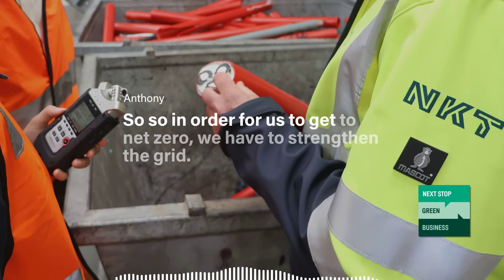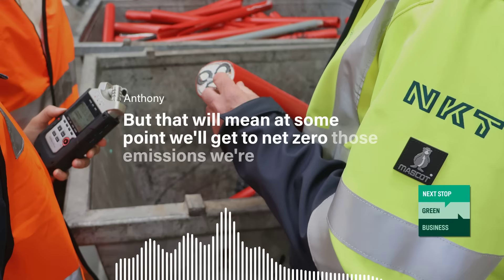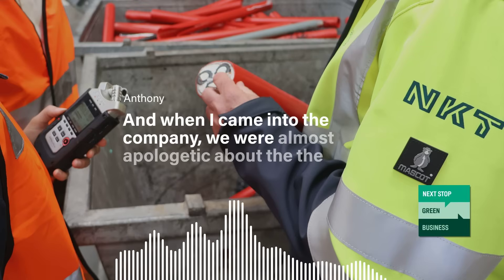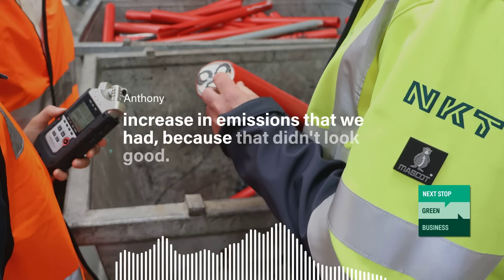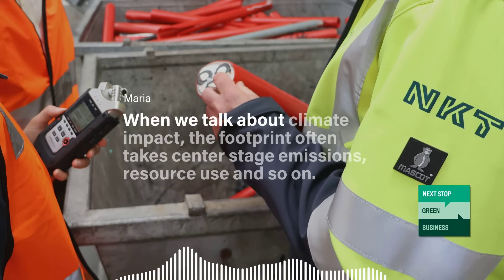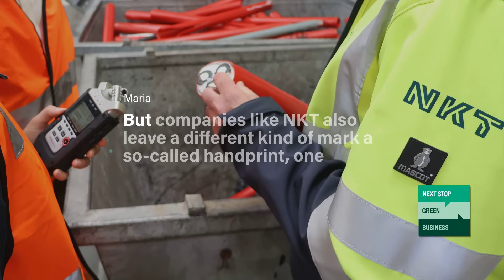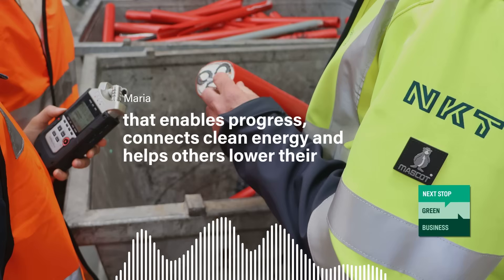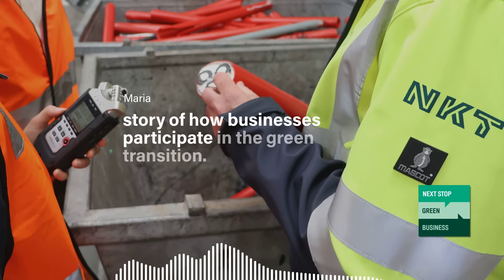In order for us to get to net zero, we have to strengthen the grid. That will lead to short- and medium-term emissions, but at some point we'll get to net zero — and those emissions we're accounting for as a cable manufacturer. When we talk about climate impact, the footprint often takes center stage: emissions, resource use. But companies like NKT also leave a different kind of mark — a so-called handprint — one that enables progress, connects clean energy, and helps others lower their emissions. And while it may be harder to measure, it's important to talk about to tell the full story of how businesses participate in the green transition.